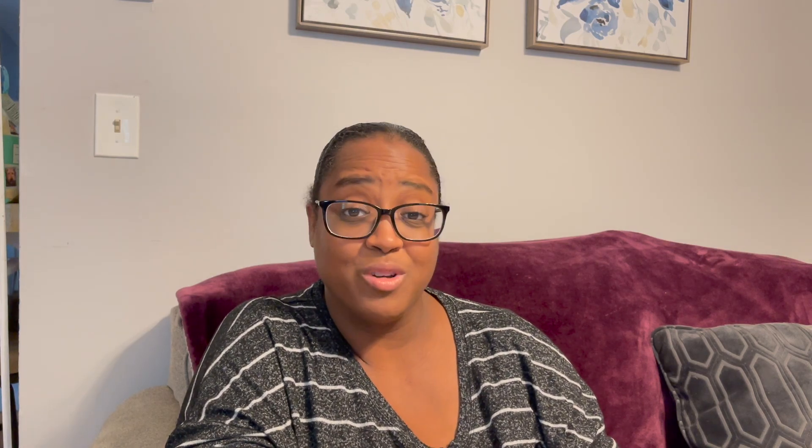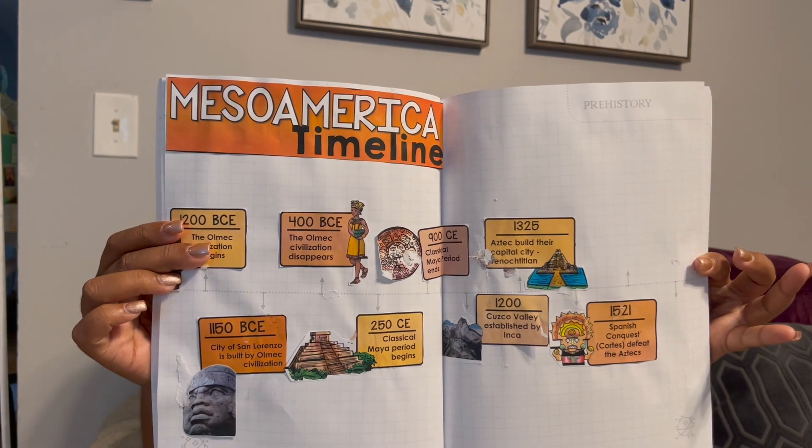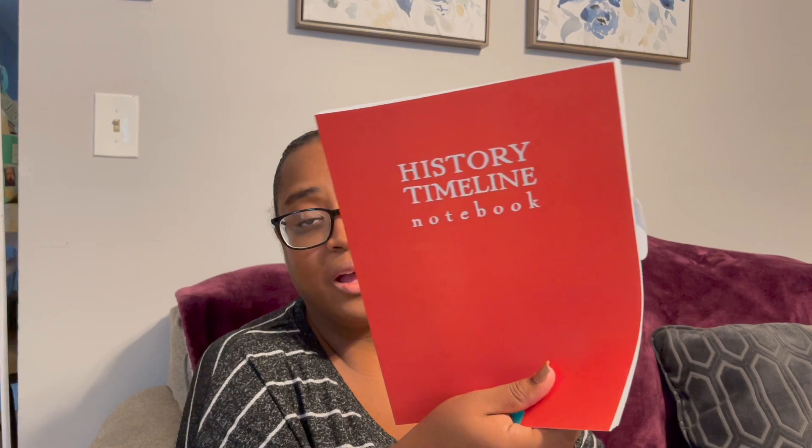This is their history timeline — sorry about the spots, you know when kids work. They're filling this out gradually. I got this because I really want them to have a cool timeline. Basically, as we learn things in Story of the World, they will add them to their history timeline. This timeline is from Schoolness, and I will try to link their website below.